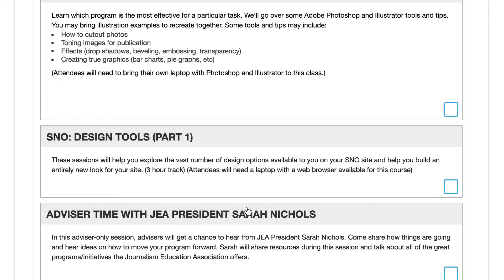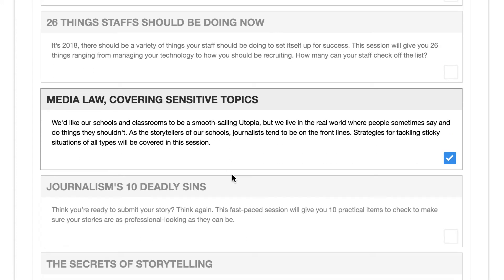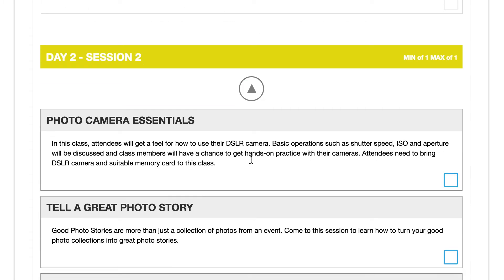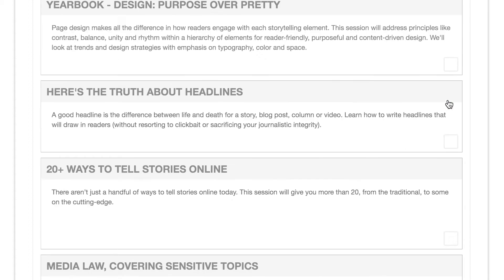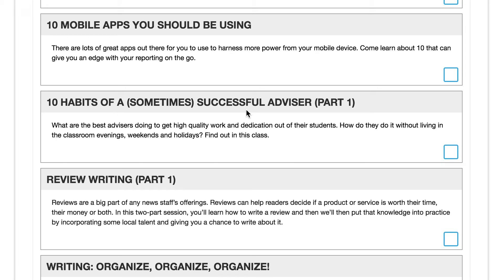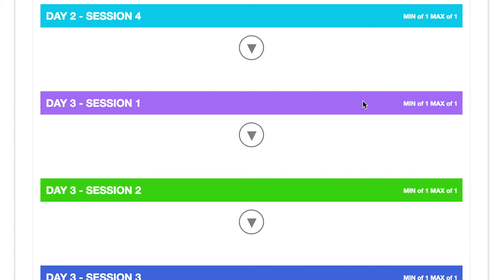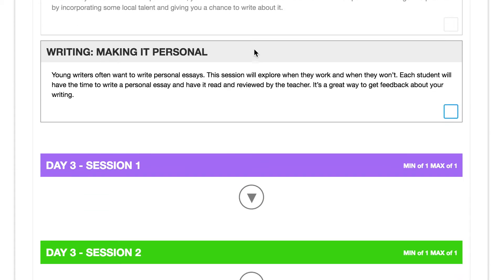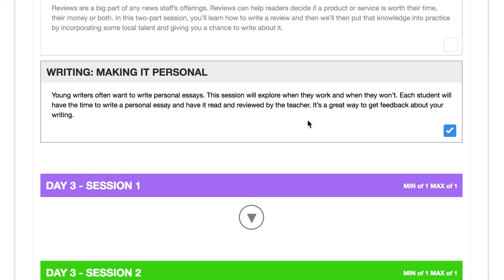Moving on to Day 2, I'll pick a Media Law session — with all the New Voices stuff going on, very timely. Then telling a great photo story — I'll take that for Session 2. Session 3 on Day 2, I really want 10 mobile apps you should be using. And then I'm going to end the day with Session 4, Writing: Making It Personal — I think that one's with Ken Fusen, so I definitely want to hear him while he's going to be there.